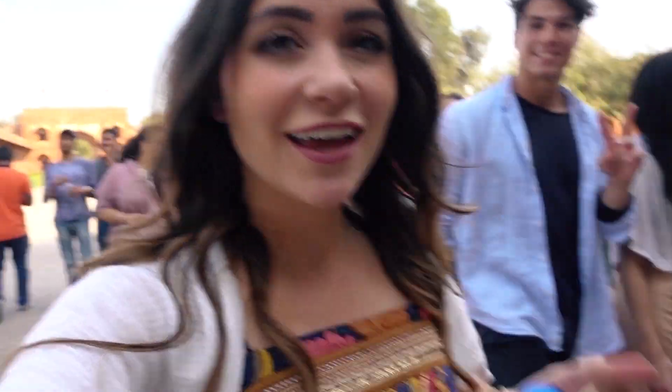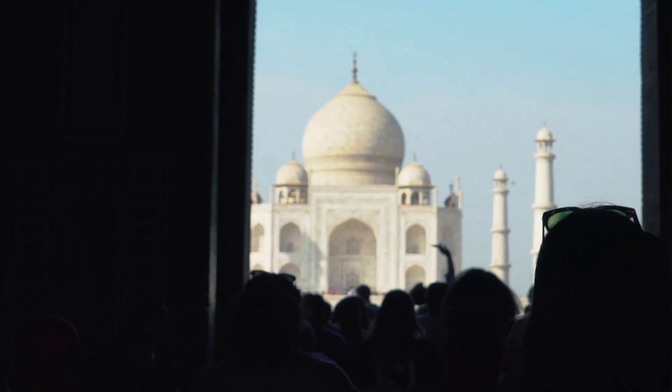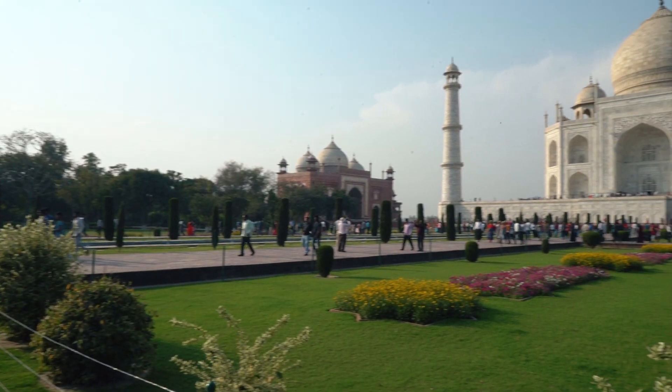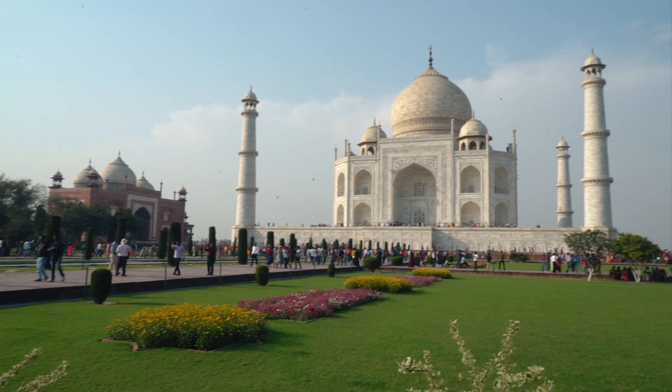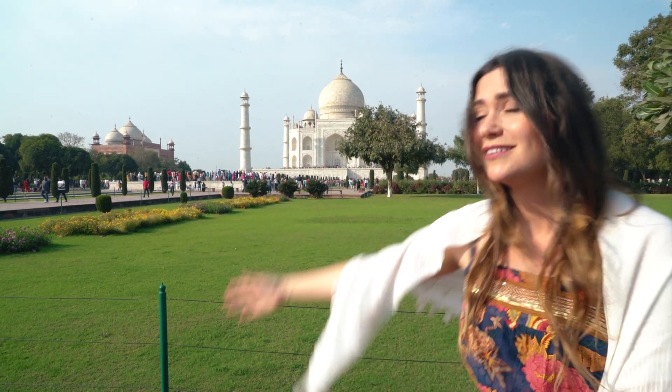We just got through security and we are walking into the entranceway — that is the main entrance gate to the Taj Mahal. I can see it! We are at the Taj Mahal! This is wonder number six out of seven for me and I'm super excited to be here. The sun is setting so it's gonna be amazing — beautiful photos for us. We're also gonna come back for sunrise tomorrow. Taj Mahal!